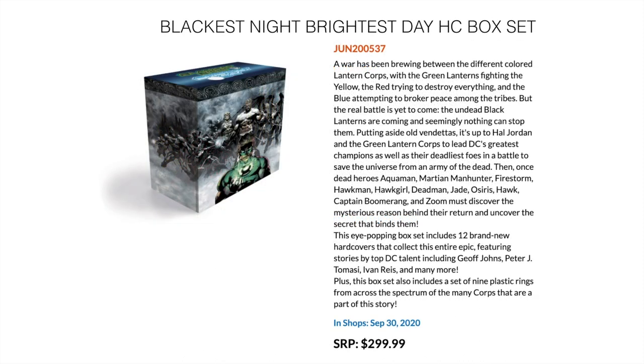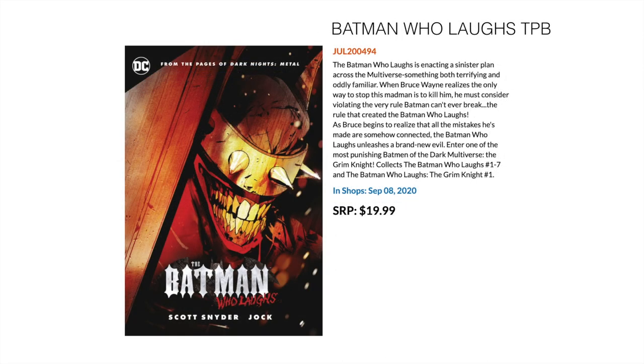Next up, the Blackest Night/Brightest Day Hardcover Box Set. If you're thinking of buying the Geoff Johns three-omnibus for Green Lantern, this takes the core story — Blackest Night — and expands it with Brightest Day as well, the follow-up. This includes 12 brand new hardcovers collecting the entire epic. Also included is a set of nine plastic rings in all the colors of the emotional spectrum so you can represent your side. Then we have Batman Who Laughs trade paperback, collecting Batman Who Laughs 1 to 7 and Batman Who Laughs: The Grim Knight number 1 — for trade waiters who really wanted to read this.